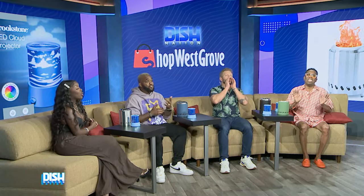That is so sweet of you, Tanner. All right, it's time to Shop West Grove! First up, we got the Brookstone Cloudscape Projector. These soft projections of clouds create a calming atmosphere, perfect for sparking creativity in your workspace.